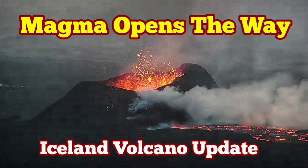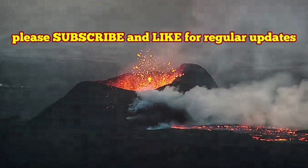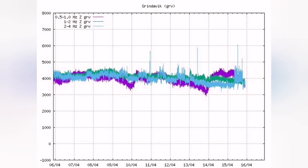The latest eruption in the Sundunka crater chain in the Reykjanes Peninsula of Iceland is like a classroom — it has a lot to see, learn, and observe. The latest tremors chart showed a rise in the magma tremors, the purple line, which means the flow of the magma.